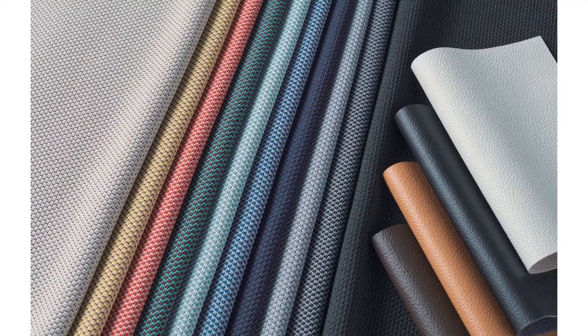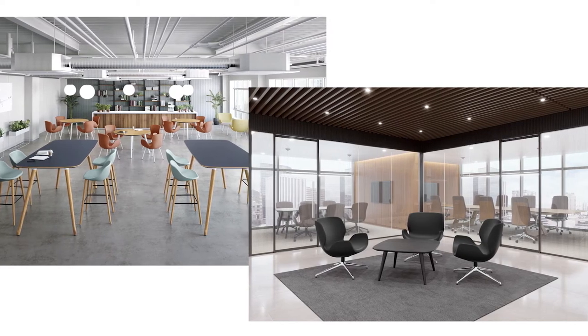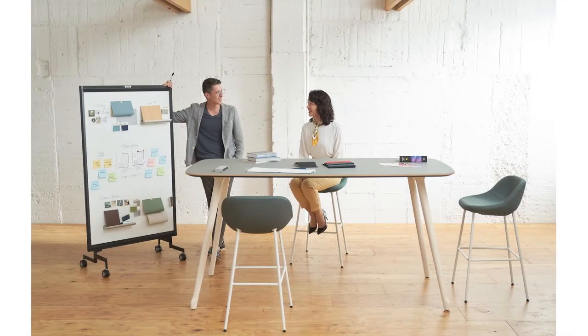Our sustainable material selection yields a variety of surface materials with different textures and colours to match the interior design of any building. With the high table and high stool, we can create a casual cafe with a touchdown space.